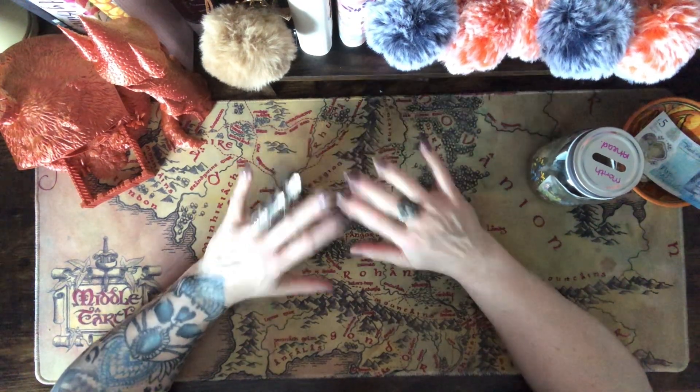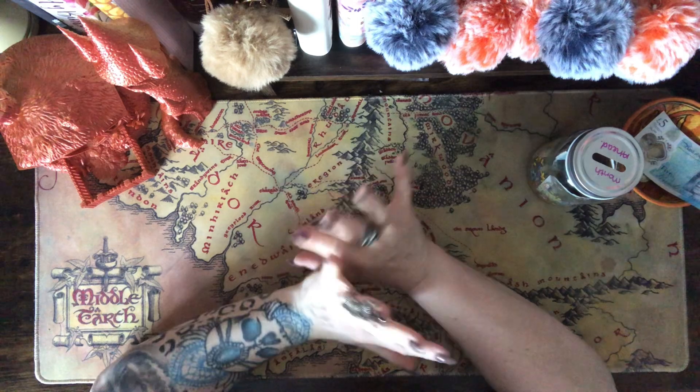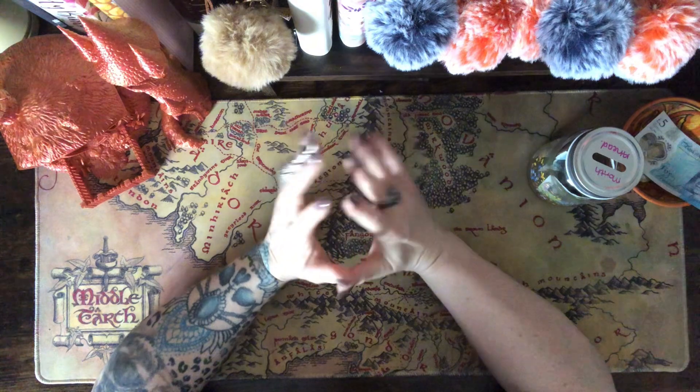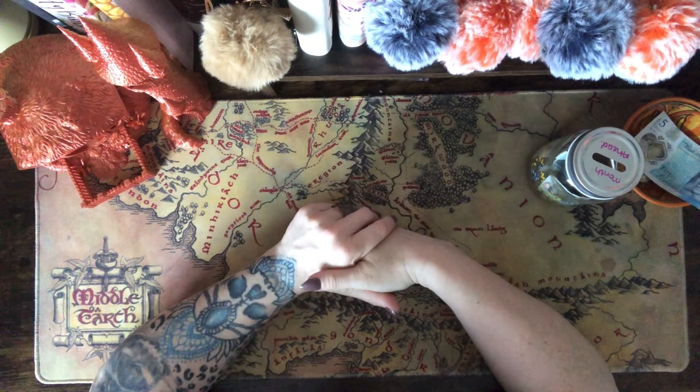Good afternoon everyone, welcome to the channel. My name is Emily, this is Autumn Budget. Welcome back everybody. Today is a Monday Minis - it's where we take all those lovely pound coins and turn them into our month ahead binder. If that sounds interesting, please keep watching.